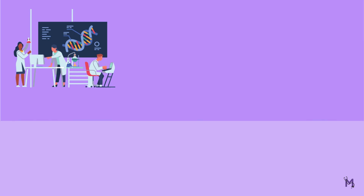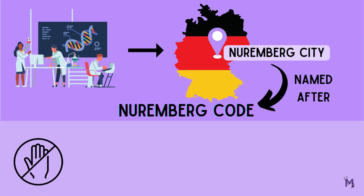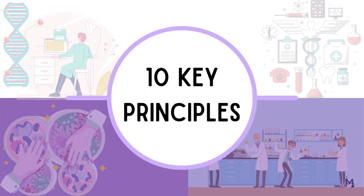These trials were held in the city of Nuremberg, Germany. Named after the city, the Nuremberg Code was created to prevent such abuses from happening again and to ensure that medical research is conducted ethically. This code consists of 10 key principles that guide ethical medical research.